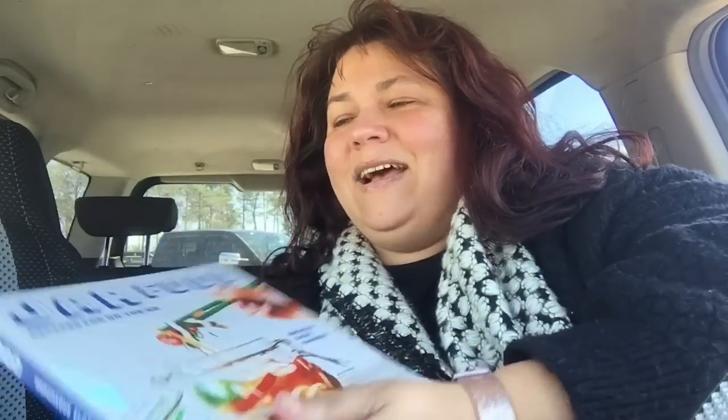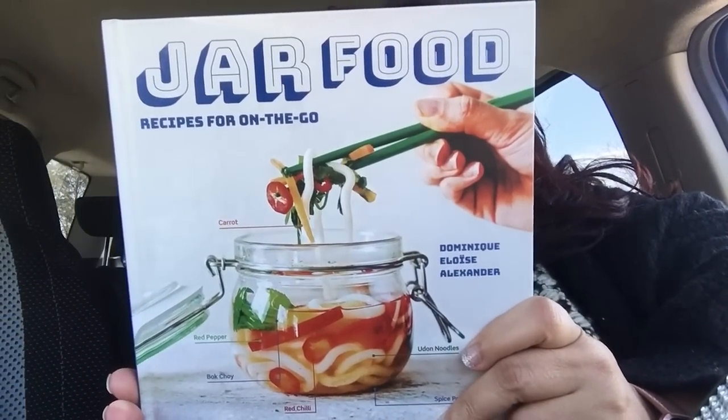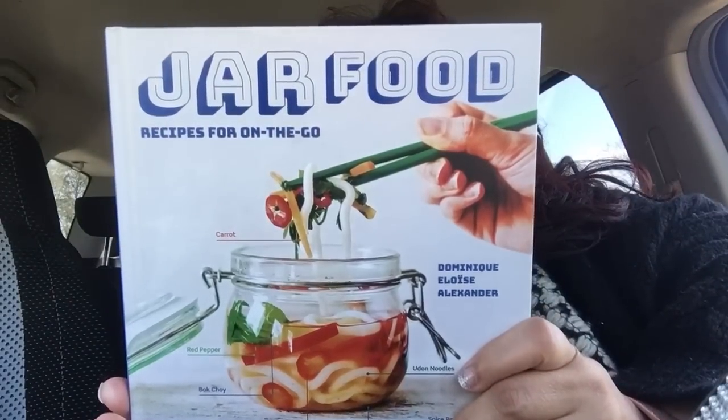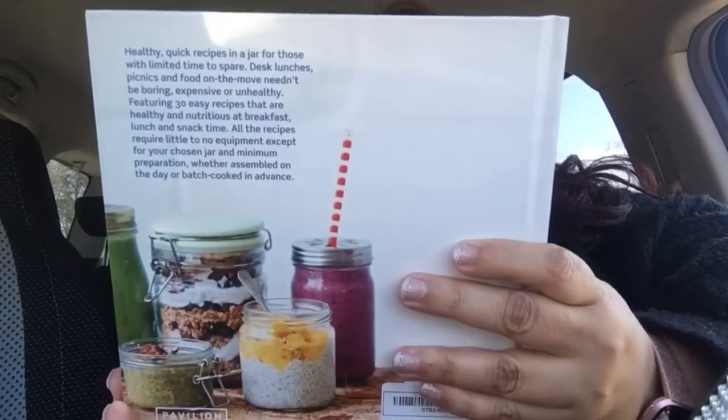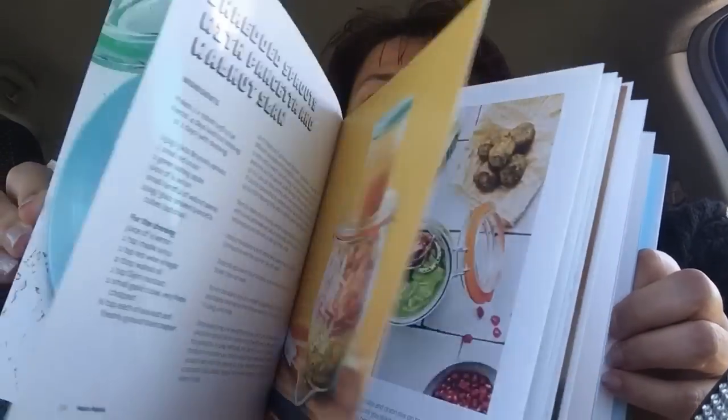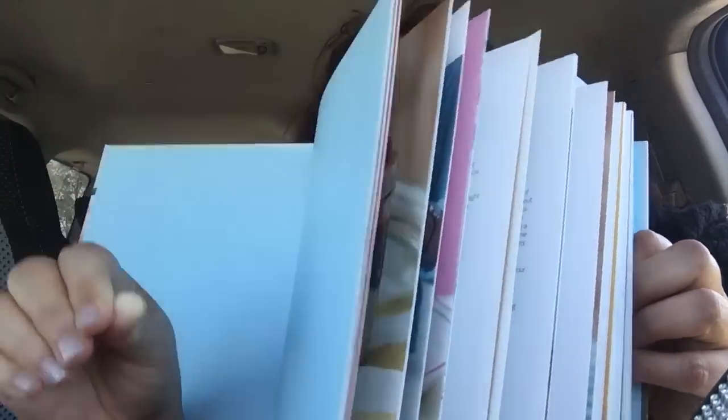I found one book — healthy quick recipes in a jar for those with limited time to spare. It's a hardback book that gives you a lot of cool ideas. It has a whole bunch of different jar meals you can take wherever you need to go — your desk, your job, all that good stuff.